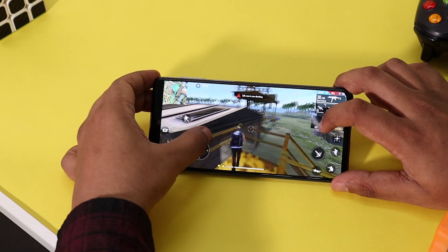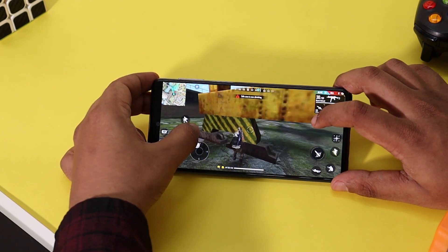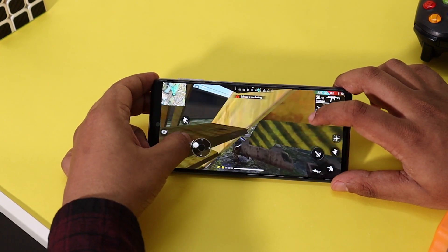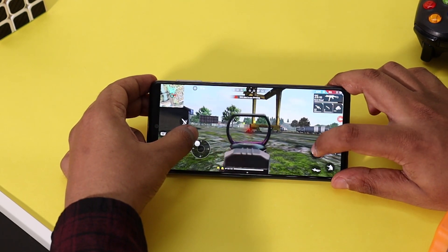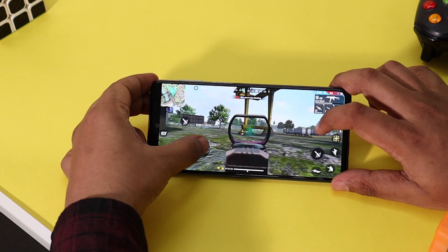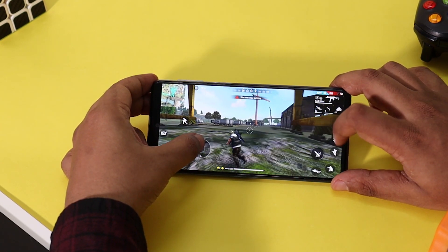For the next 15 minutes let's play Free Fire and see how the M31s handles the game. I played a survival match and I feel the graphics are good. The gameplay was pretty smooth and there were no frame drops or hiccups even during intense action. I did try to install GFX Mark to show FPS but unfortunately the installation failed on the M31s.